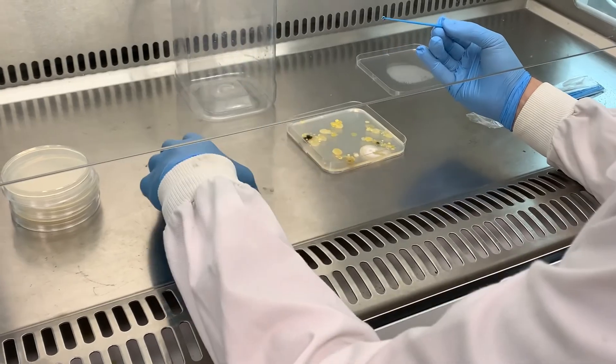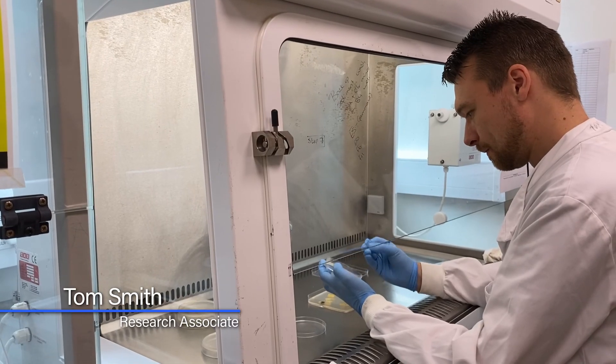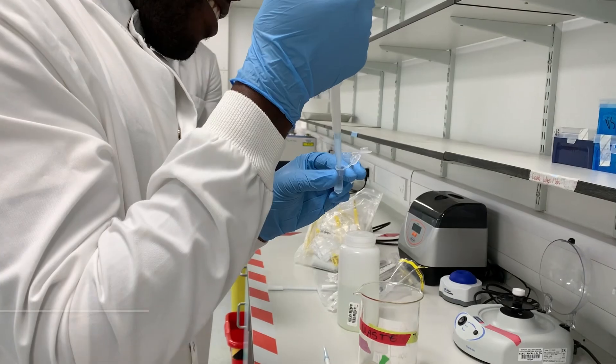At Silwood Park we have a molecular facility. We have CAT2 labs which means that we can isolate microbes, viruses, fungi, and bacteria from environmental samples and study them.